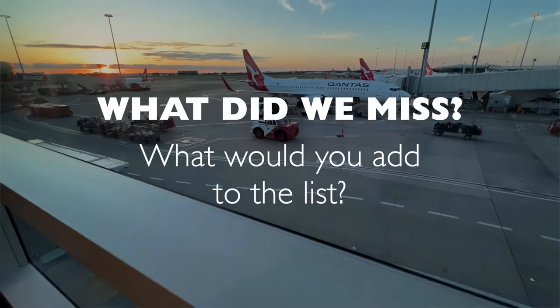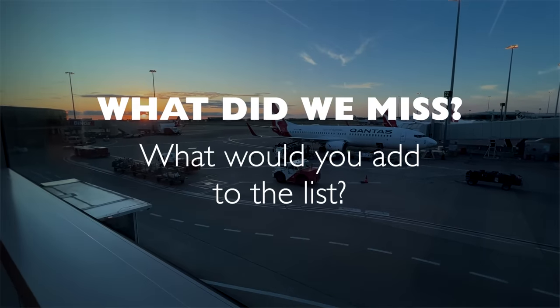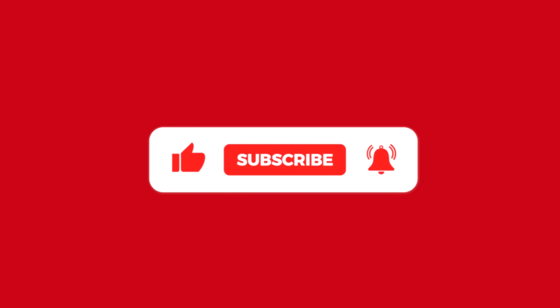So that's our roundup of the best types of gadgets and gear you need to be bringing on your next holiday. Good luck on your next trip, safe travels, and I'll see you next time. And if you enjoy these tips, please subscribe to Flight Center for more.